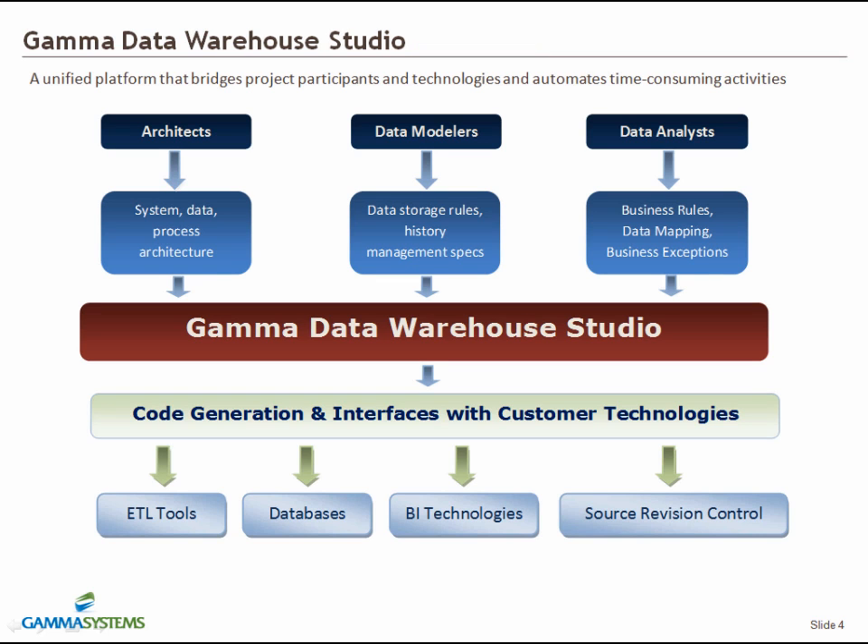DWS represents a unified platform, allowing multiple participating teams to contribute business and technical specifications and get code generated. This slide depicts, at the high level, the methodology that is the very foundation of DWS.